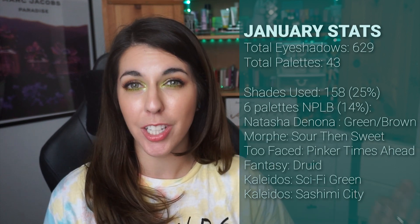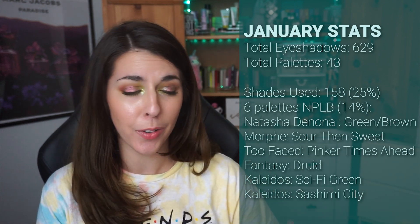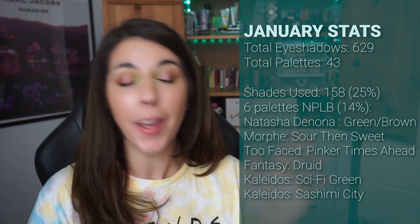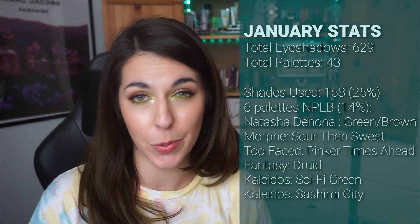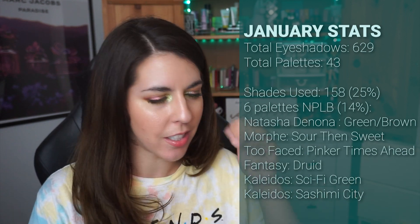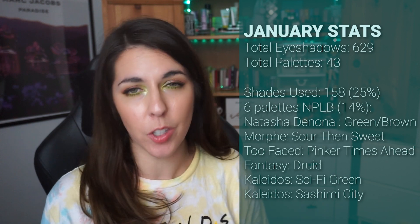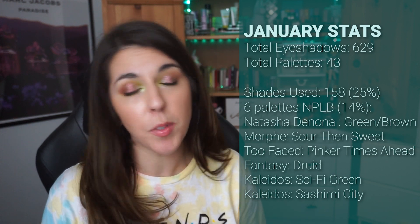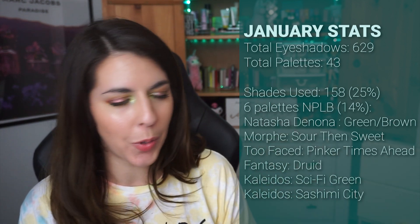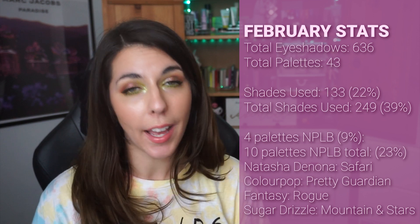In January I had 629 different eyeshadows, and of those I ended up touching and using 158 different shades, which was 25% of my collection. I feel that is a substantial amount of shades touched — looking at all my numbers, that is by far my most substantial month of usage, so I'm really proud of that. I had 43 palettes as a whole, and I finished No Pan Left Behind on six of those palettes, which was right under 14%.